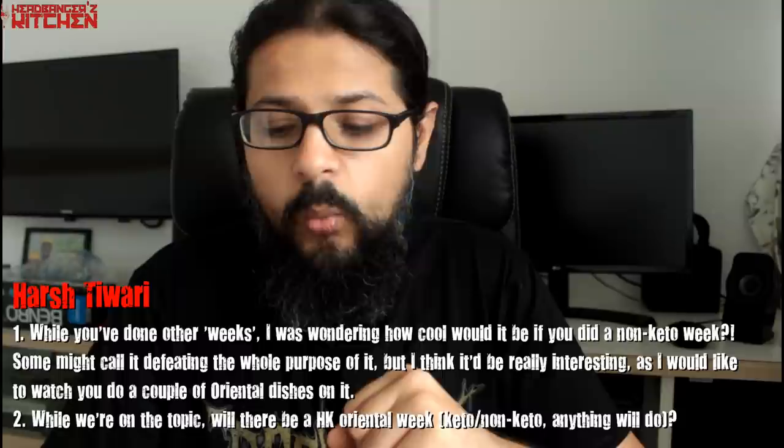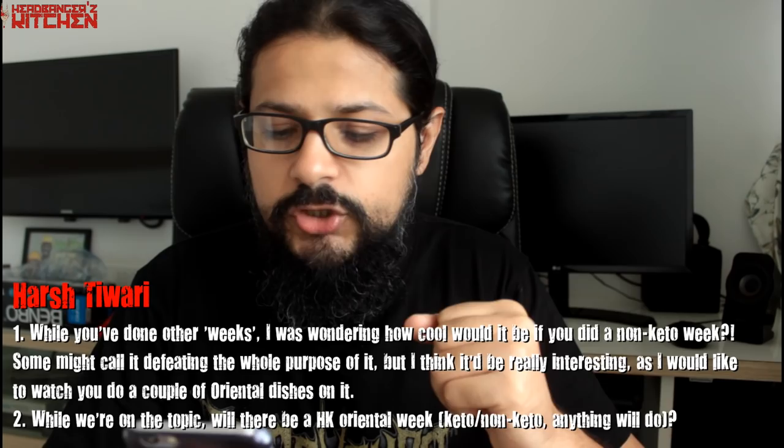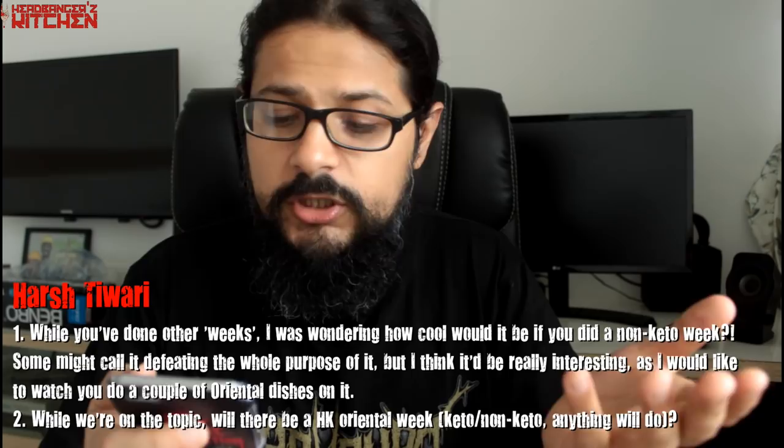Harsh Tiwari asks: how cool would it be if you did a non-keto week, and will there be an oriental week? Whether to do a non-keto week is up to you viewers — leave me a comment below. It's very easy to make a dish keto or to make a keto dish non-keto with a little brain-racking. Oriental week is coming up — after pizza week and pasta week, and maybe another dessert week. I will do an oriental week because I love oriental food.